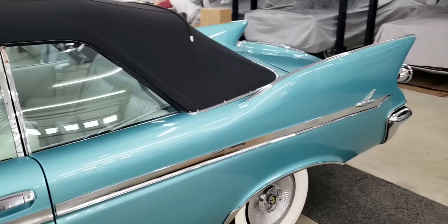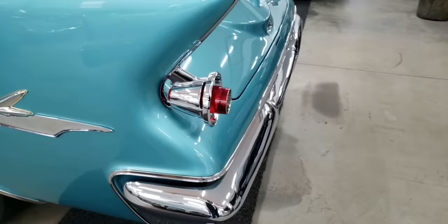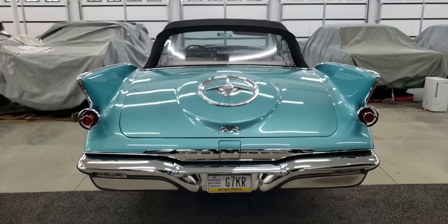These fins are really big. And they have floating taillights too, don't they? Yes. With the faux tire — it was meant to look like a spare tire, something that held a spare tire. This is really, really wide in the back.